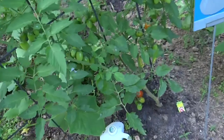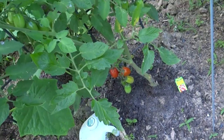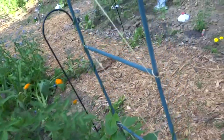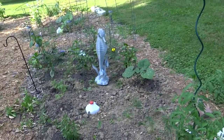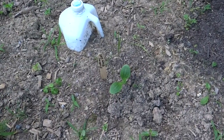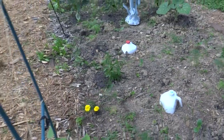Down here I have some Juliet tomatoes ready to pick — I picked a couple of those last night. Over here I put in some zucchini. This is Black Eel and the seeds have sprouted — I'm starting to get the true leaves on that.